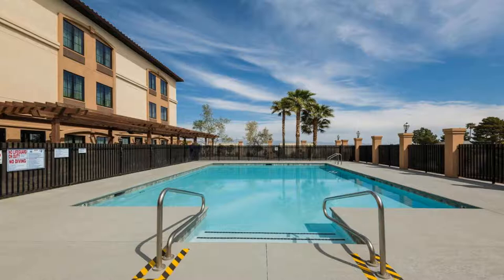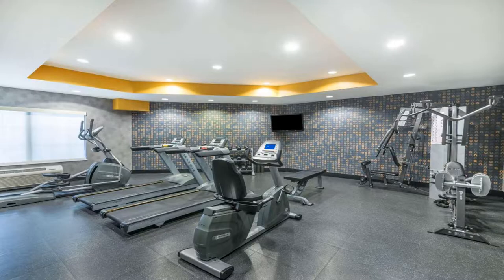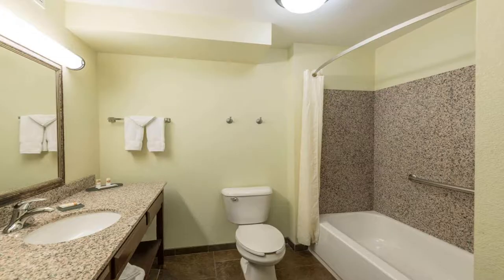Located 5 miles from the University of Nevada, this Las Vegas hotel features an outdoor pool and jacuzzi. Free shuttle service to McCarran International Airport is available 24 hours a day. Guest rooms are furnished with a microwave, a refrigerator, and coffee facilities.